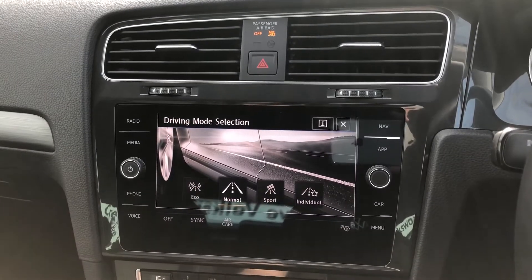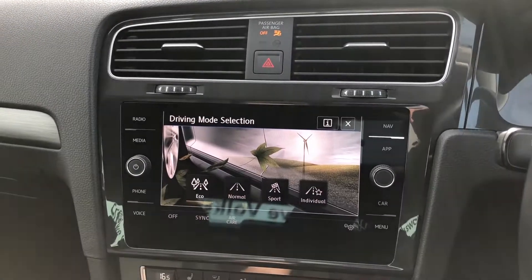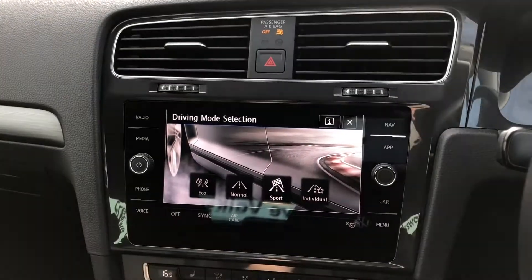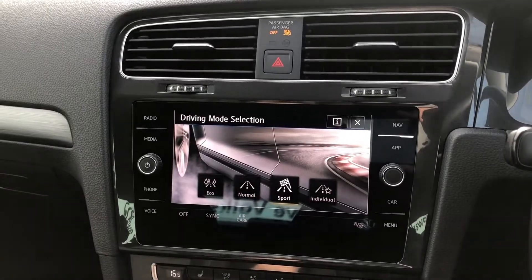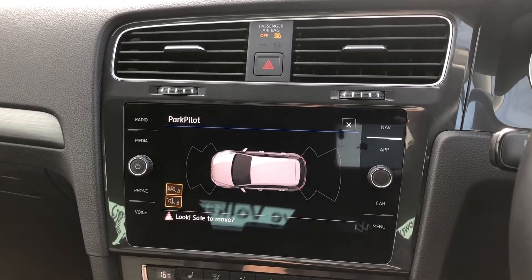Finally, there's a driving mode selection allowing you to optimise the feel of the vehicle, choosing between a more economical drive or a more dynamic and sporty journey. To help with parking, there are also audible and visual parking sensors.